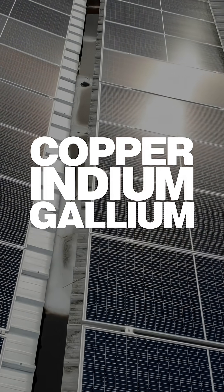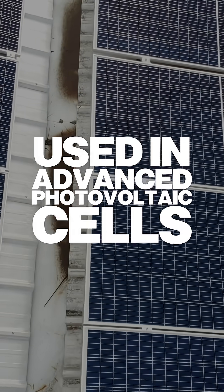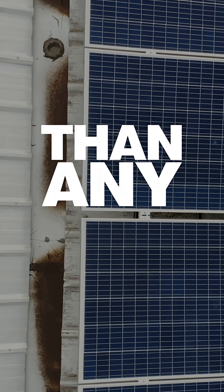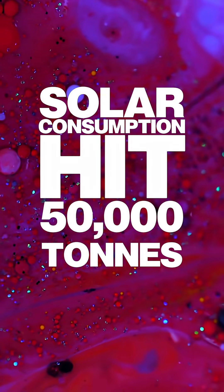Solar energy is what's driving demand. Copper indium gallium diselenide — it's used in advanced photovoltaic cells, and the solar industry now uses more antimony than any other sector. Solar consumption hit 50,000 tons in 2023.